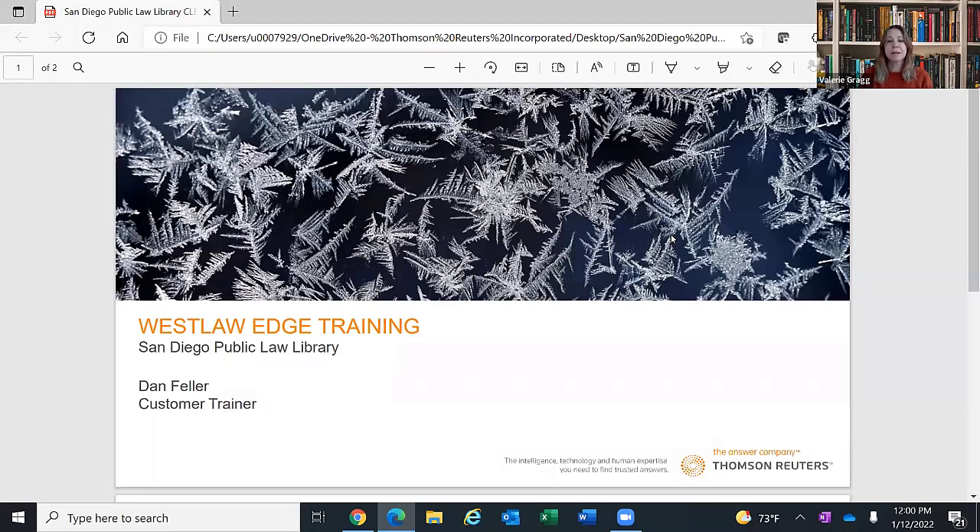Hello. Welcome. See our participant number increasing. You are in the right place if you are wanting to be at the San Diego Law Library's presentation on Westlaw Edge training with Dan Feller from Westlaw, Thomson Reuters. He is a client manager there.